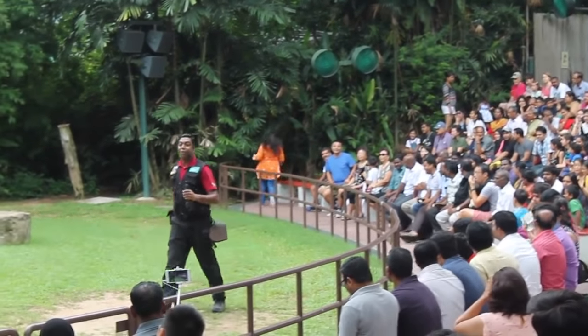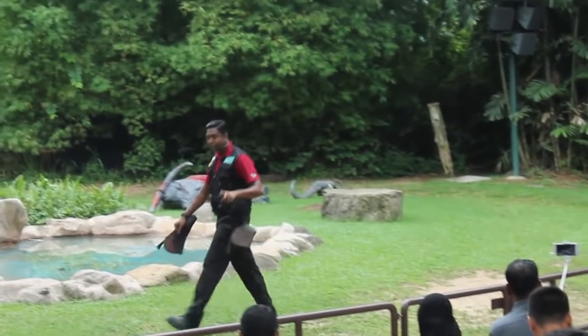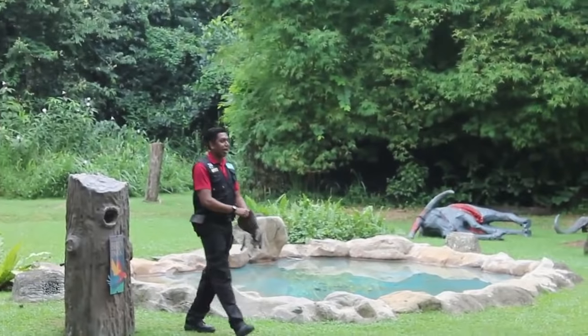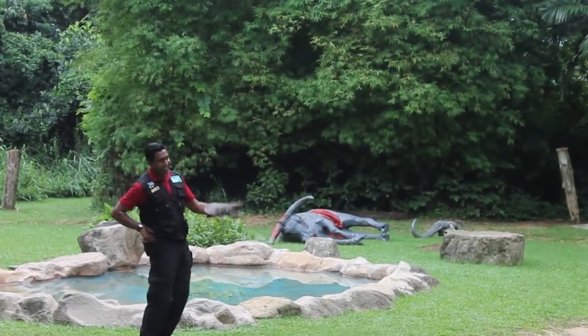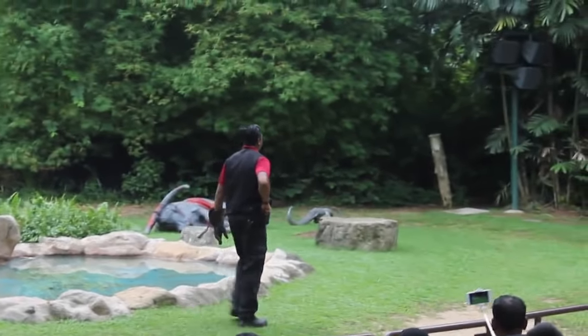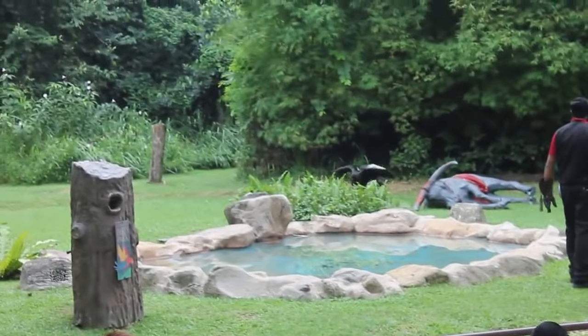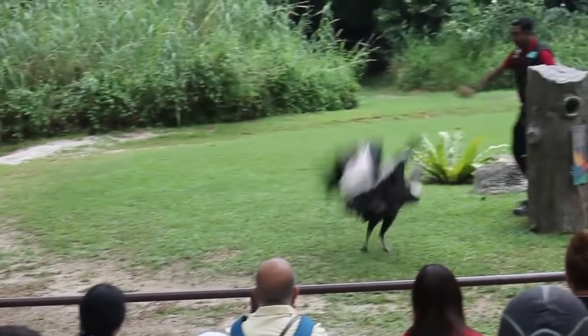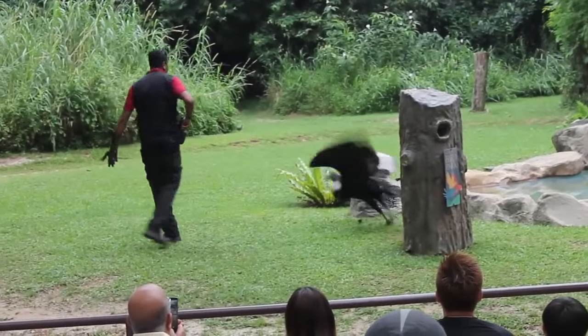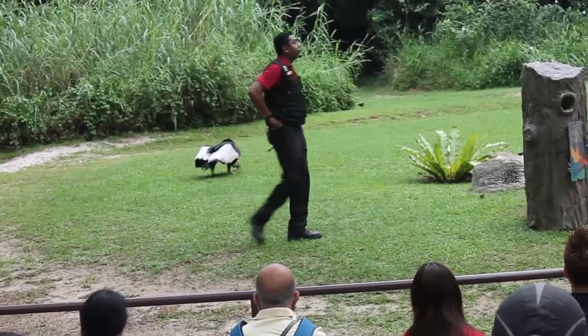So ladies and gentlemen, so far you have seen one of the smallest vultures that you can find in Africa. Well, our next bird of prey is the largest bird of prey in the world. Would you like to see him? I'll need all of you to call for his name — his name is George. George the Indian Condor! Indian Condors can be found in the Andes Mountains of Peru. They are indeed the largest birds of prey in the world — they can weigh up to 15 kilograms and have a massive wingspan of about 3.2 meters.